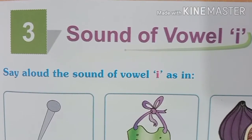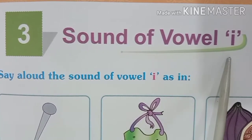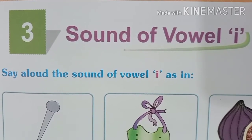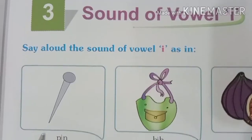Good morning students. Today I am here with your new chapter, chapter number 3: Sound of Vowel I. In this chapter we shall study about those words which contain the sound of vowel I.